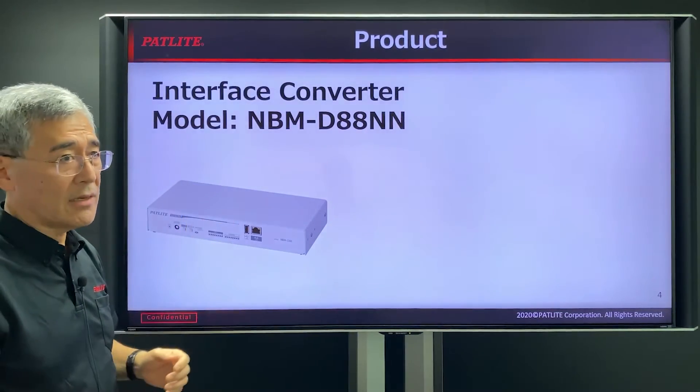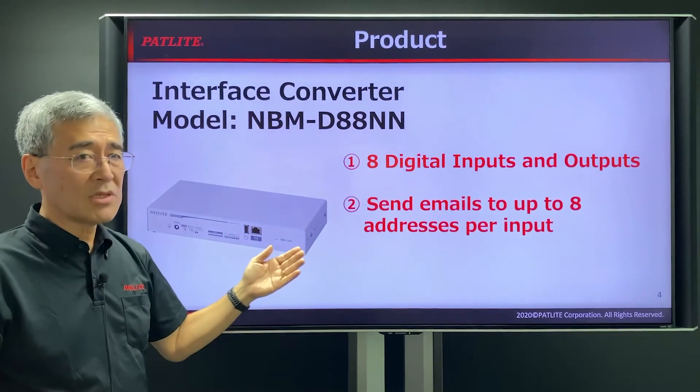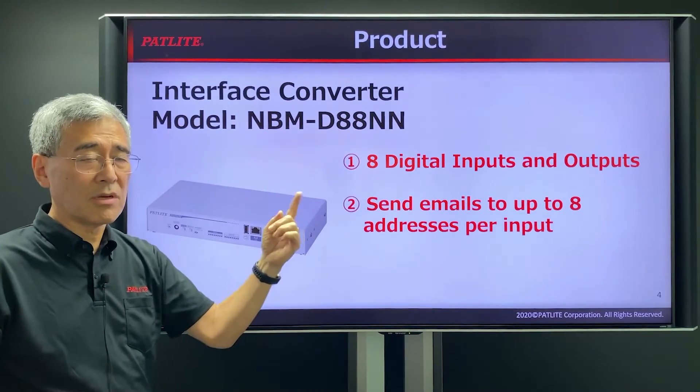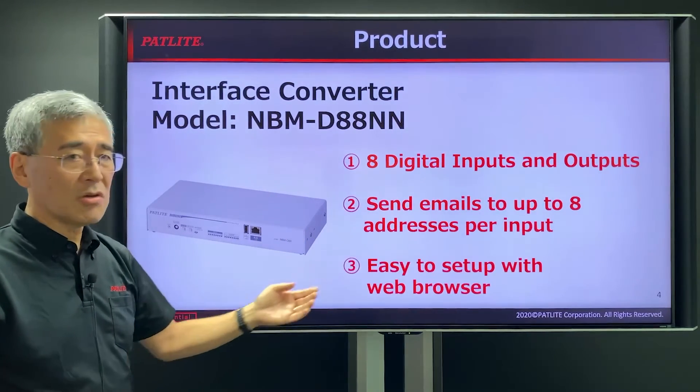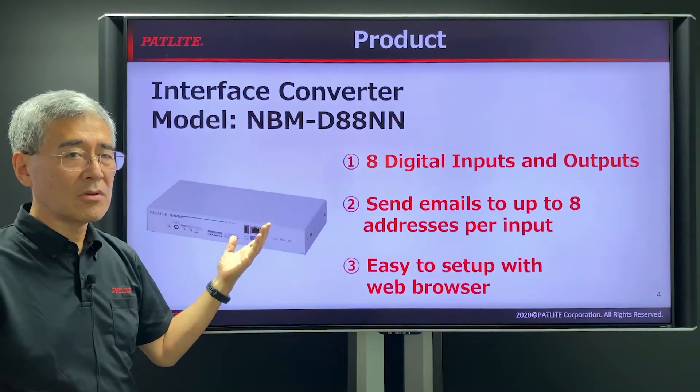The NBMD88NN has 8 inputs and outputs, is able to send emails to 8 addresses per event, and also it has its own web browser, so it is very easy to configure.